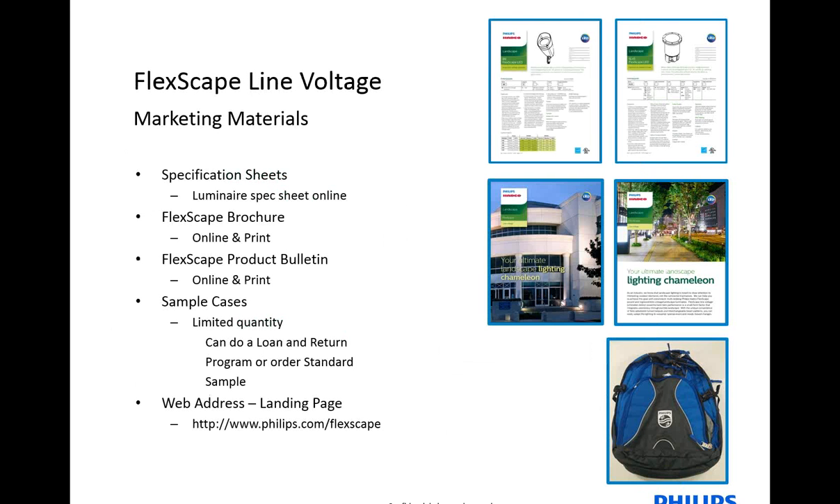Some tools that we have for the market to use are the specification sheets, brochures, and product bulletins. All of them are printed and ready for ordering and delivery. We also have a landing page that has all of the information in one location. Since this is part of a larger family, it has both the low-voltage and line-voltage FlexScape, and they can both be found at www.philips.com/flexscape.